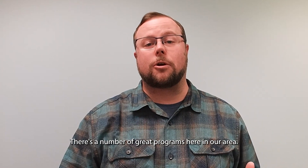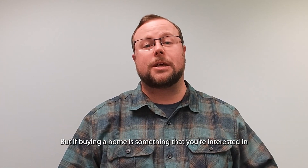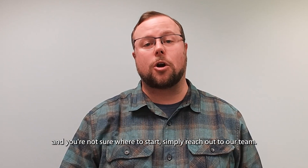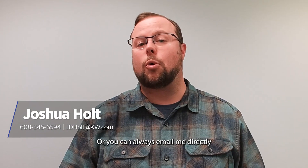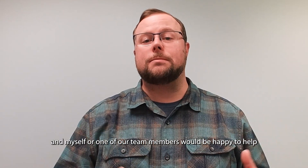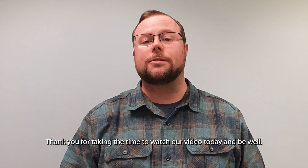There are a number of great programs here in our area. If buying a home is something you're interested in and you're not sure where to start, simply reach out to our team. Give us a call at 608-345-6594, or you can always email me directly at jdholt.kw.com. Myself or one of our team members would be happy to help get you started on the path to homeownership. Thank you for taking the time to watch our video today, and be well.